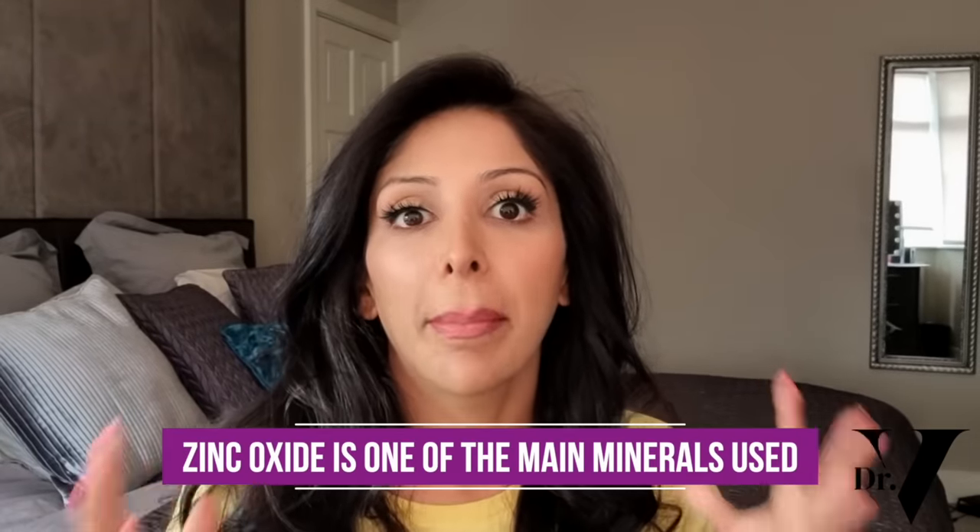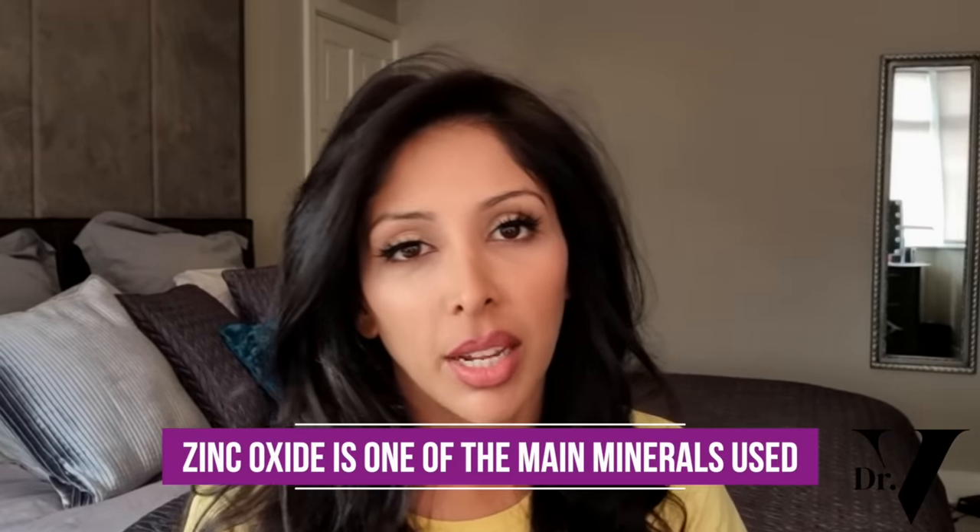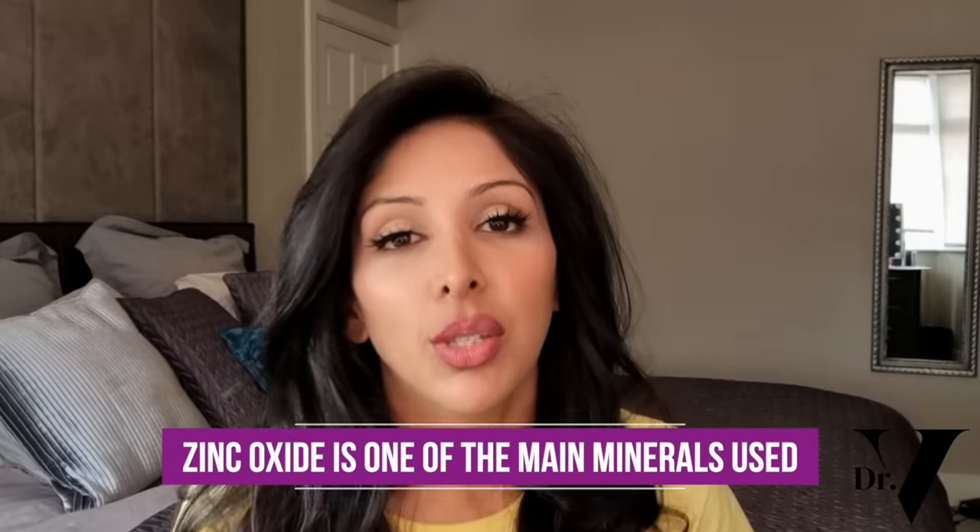My preference is mineral sunscreens for a number of reasons. Zinc oxide is one of the main minerals used — either zinc oxide or titanium dioxide, but zinc oxide is my preference. Zinc oxide is anti-inflammatory, which is great for everybody with eczema, sensitive skin, or anyone that gets heat rash or prickly heat rash. When you're out in the sun all day, your skin is being attacked by UV — UV is invisible but it is basically cooking your skin. So you actually want something anti-inflammatory on the skin all day long that's continuously soothing it.